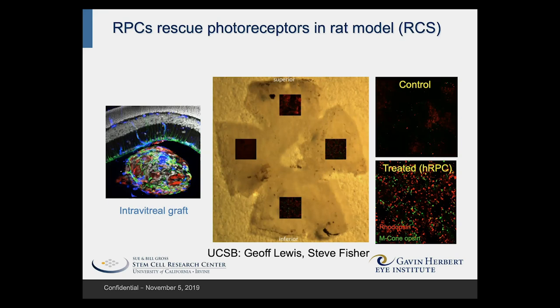The cells cluster to form neurospheres that survive for a period of time in the retina, and from there they can exude their trophic factors, which will have the therapeutic effect on the photoreceptors. A retina taken from an RCS rat is seen in the central image; these rats undergo a photoreceptor degeneration much as seen in RP.